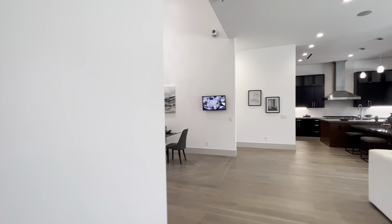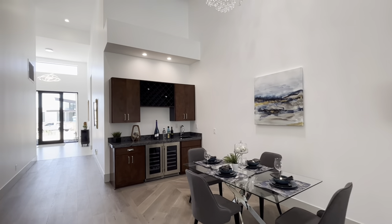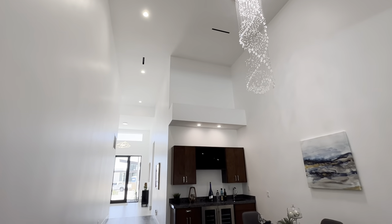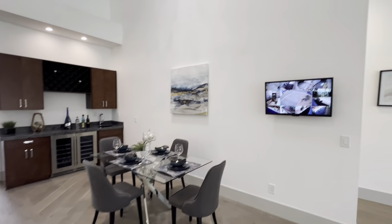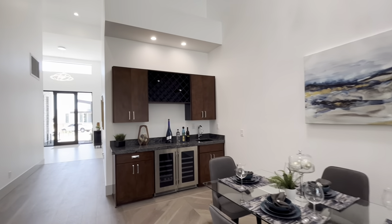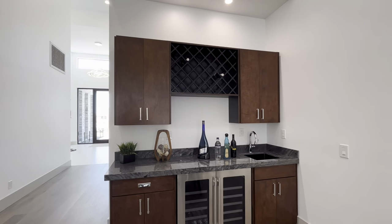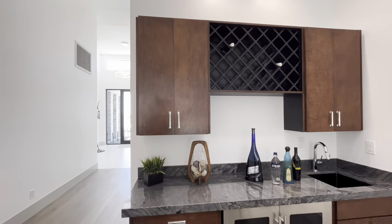We're going to touch that kitchen in just a second, but before that we have this dining room area with a great chandelier coming down. These ceilings look to be in the 20-foot range. You could do any size table you want. The house comes with a fully electronic automated security system. Got this great wet bar right here with two wine fridges at two different temperatures — whites and reds — plus a sink and wine storage.